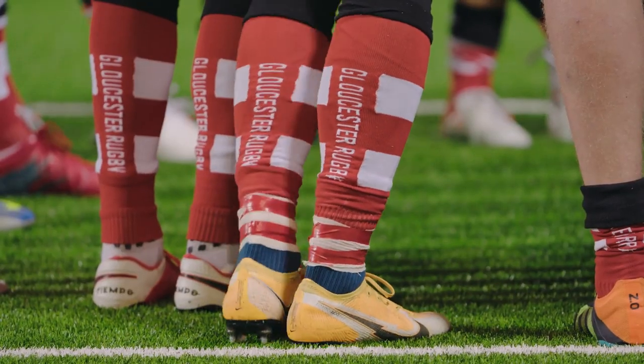This is the best surface in the league, hands down, potentially in rugby, and I've been blown away with it.